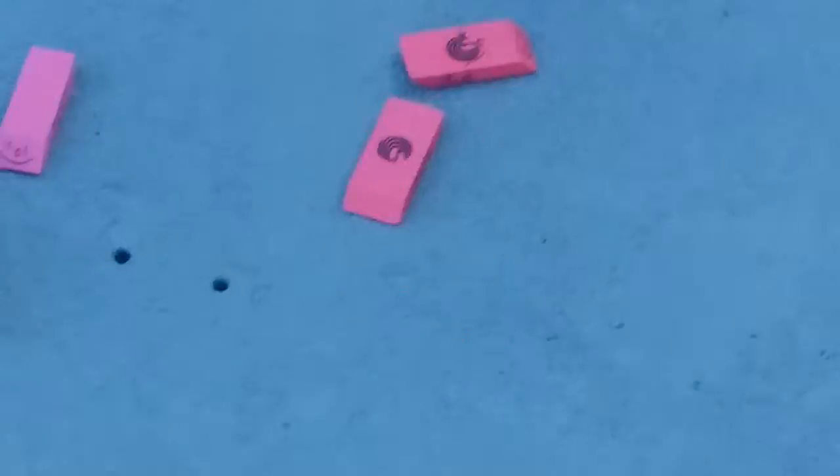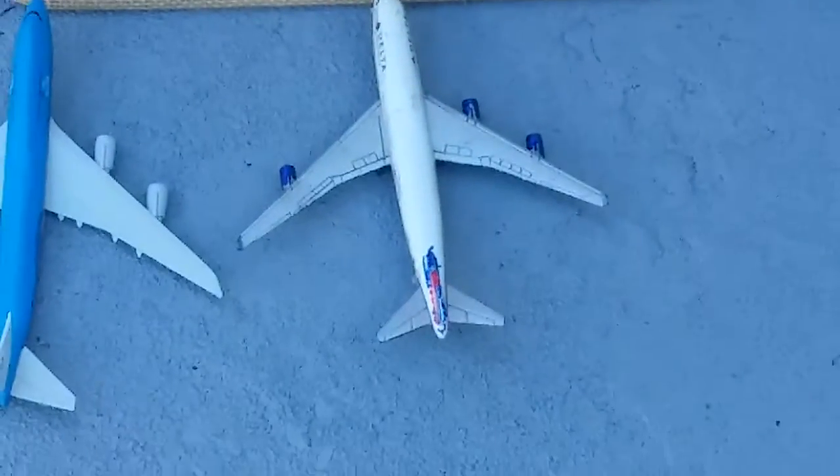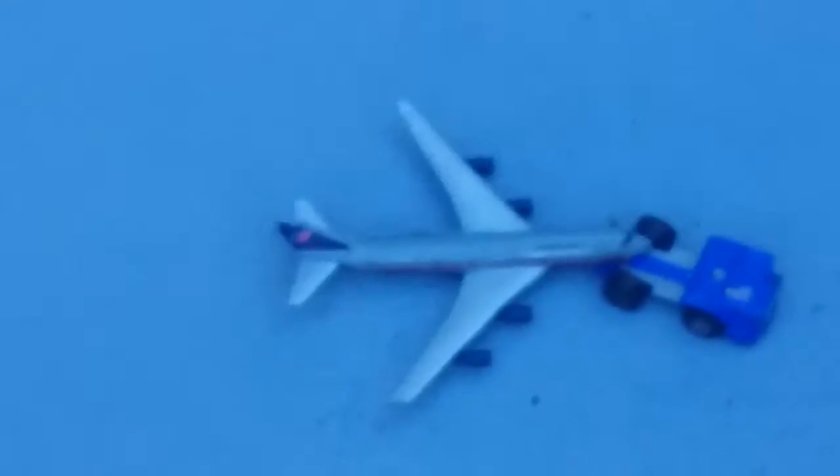Continental Airlines 777, Terminal 2: Aeromexico 787 Dreamliner, Continental DC-10, and American Airlines 727. Continental Airlines 737. Terminal 3: Air Canada 767, Delta Airlines 747, KLM 747, United Airlines over there pulling back.